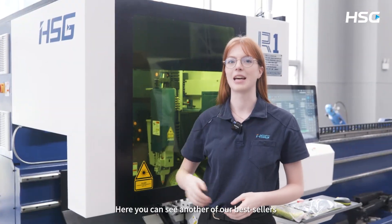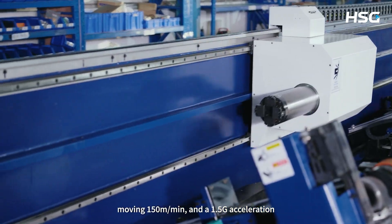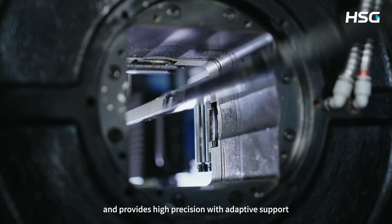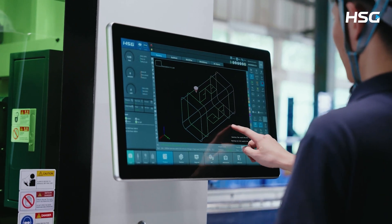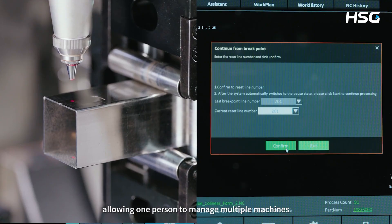Here you can see another one of our bestsellers, the R1 small tube cutting machine. It offers high speed cutting with 150 rotations per minute, moving 150 meters per minute and 1.5G acceleration. The R1 processes small tubes with an 8 millimeter diameter and provides high precision with adaptive support. The machine also handles short tail material cutting and offers the flexibility of left or right handed operation, allowing one person to manage multiple machines.